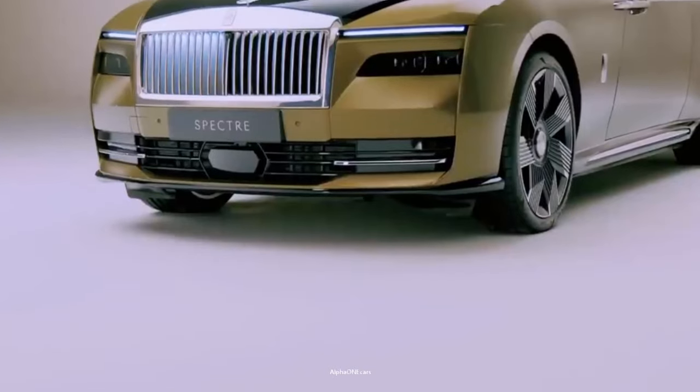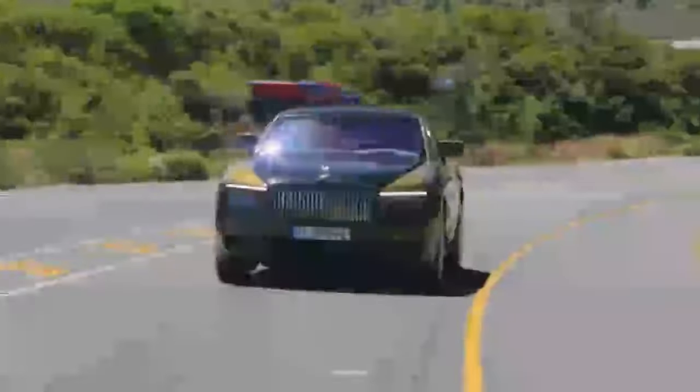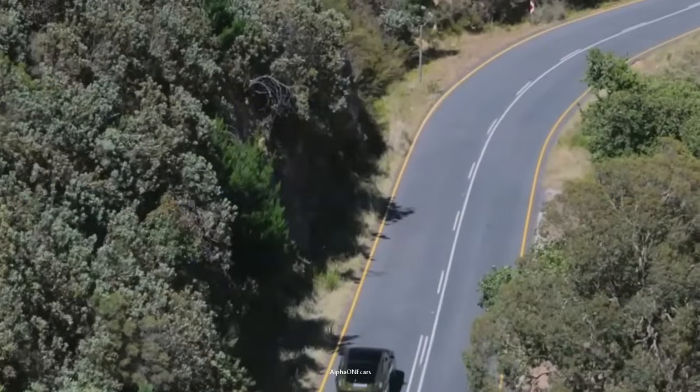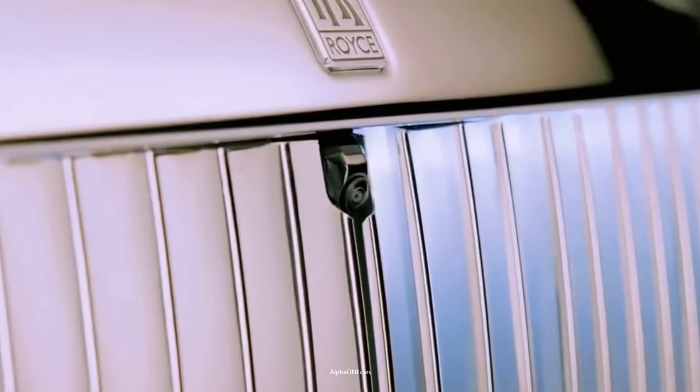For more than 100 years, the British marque has been building ultra-luxury automobiles with large and powerful engines. The Spectre is a big step for Rolls-Royce. It comes with an elegant design, a luxurious interior, and a powerful drivetrain.